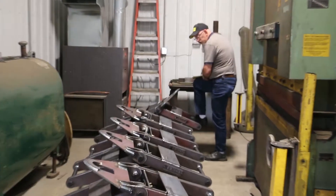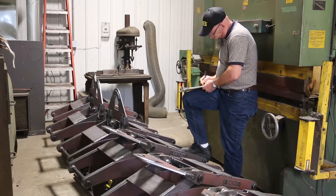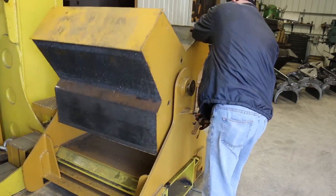The proof load certification process begins with the recording of the date, model, and serial number of every lifter to be tested. Our modular test unit was specifically designed for the Kenco product line.